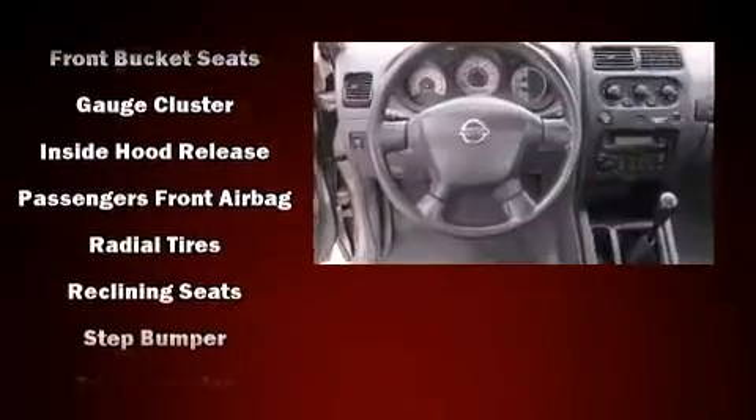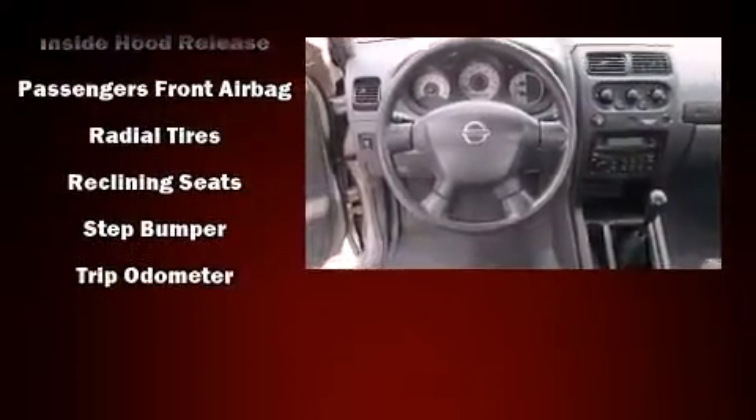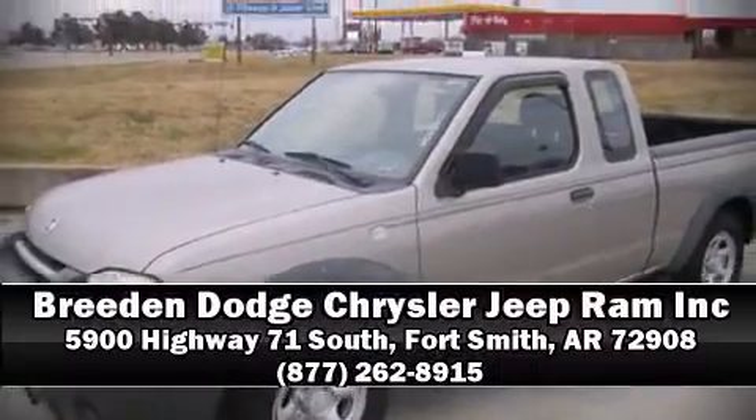All of the following features are included: a tachometer, skid plates, and much more. Please don't hesitate to give us a call.